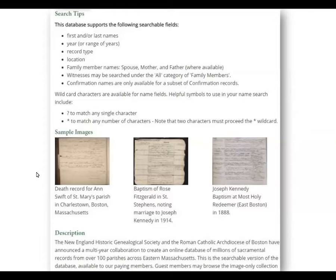We also have some information about wildcards. I personally find the asterisk to be the most helpful if you're looking for someone with a name like Susanna that can be spelled in a variety of ways. You can start with S-U-S or S-U-S-A and then put an asterisk, and it'll find a variety of options. Here we also have some sample images — if you're looking at this database and wondering what you might find inside, the sample images will give you an idea.